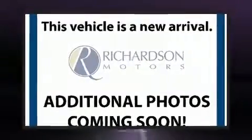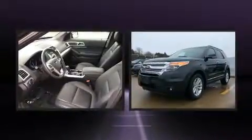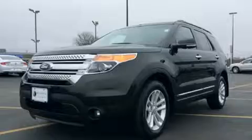You can expect a lot from the 2015 Ford Explorer. Smooth gear shifts are achieved thanks to the 3.5-liter six-cylinder engine. For added security, dynamic stability control supplements the drivetrain. Four-wheel drive allows you to go places you've only imagined.